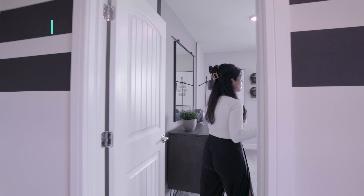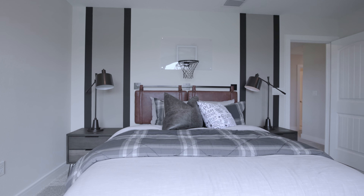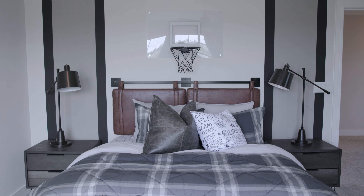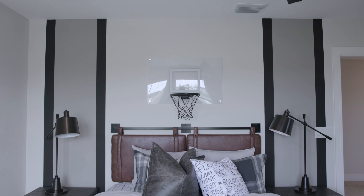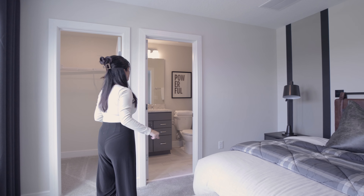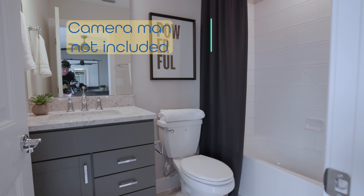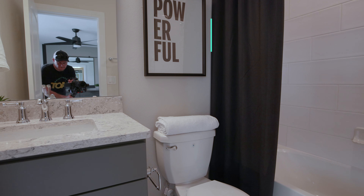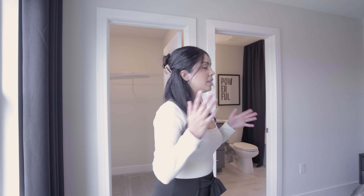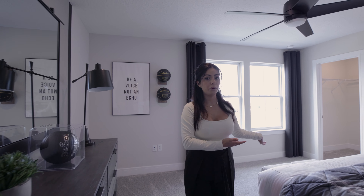Let's check out the secondary bedroom. We have a full-size bed — I love this bed and the leather headboard. They went with a basketball hoop up there so I guess this would be like a teen room. Got some paint accents on the wall and a full bath. This room gets its own bathroom — they went with a black, white, and gray aesthetic — and then your walk-in closet. This is what stands out to me about the Whitestone versus the Ashby Grand: secondary bedrooms with a walk-in closet, which is great.